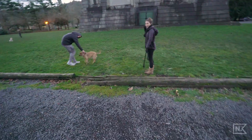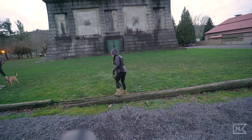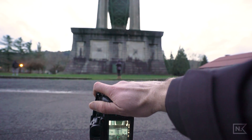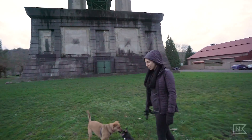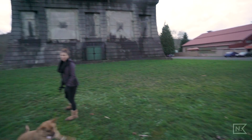Nick demonstrates tip four by asking a stranger to model. He directs them: 'I'm going to look down — just look straight, just look up at the bridge.' After taking the shot he thanks them, and the stranger responds warmly. The interaction is quick and friendly, showing how easy and low-stakes it can be to ask someone to be in your photo.